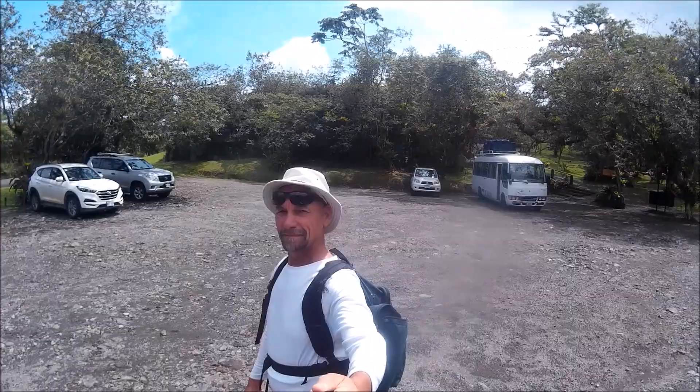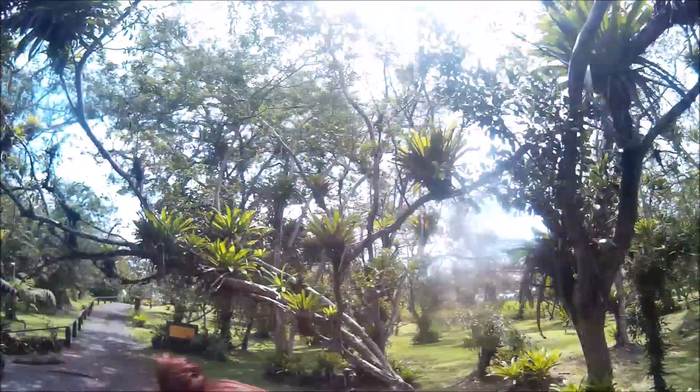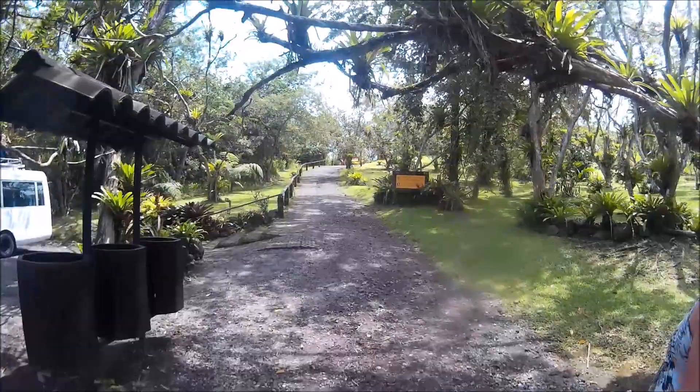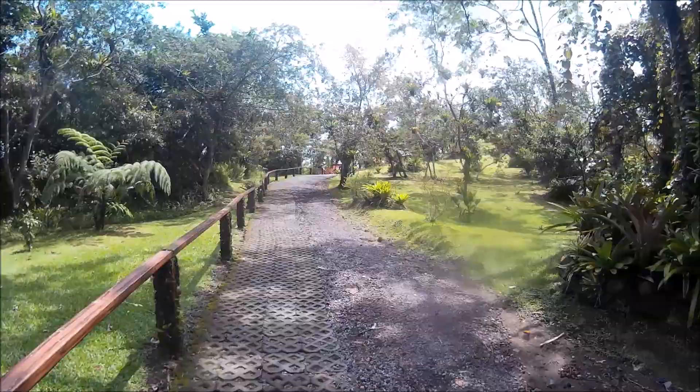The entrance fee was actually a little bit cheaper than other parks we had gone to, so that's always nice. There are a number of different trails. We got messed up a little bit in that we took one of the trails and it was just a loop — about an hour and a half later we're back at the beginning.